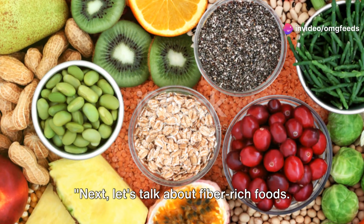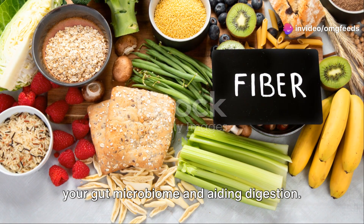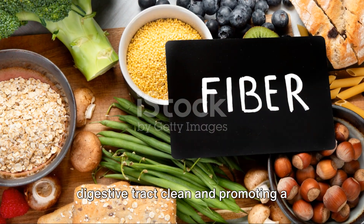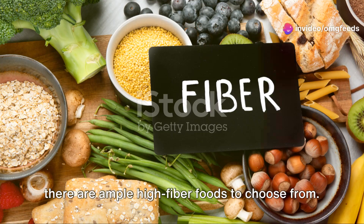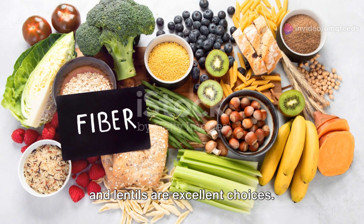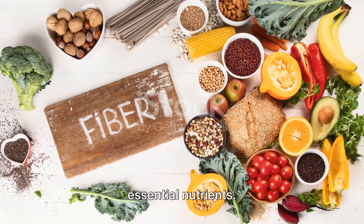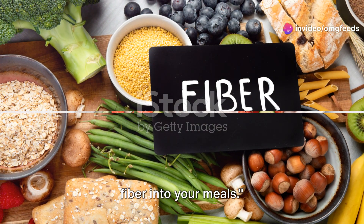Let's talk about fiber-rich foods. Fiber plays a crucial role in balancing your gut microbiome and aiding digestion. It acts like a broom, sweeping your digestive tract clean and promoting a healthy gut. For those following a vegan lifestyle, there are ample high-fiber foods to choose from — whole grains, fruits, vegetables, beans, and lentils are excellent choices. These foods not only provide the necessary fiber but also a variety of essential nutrients.